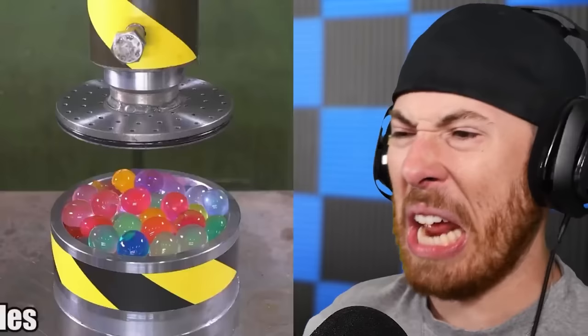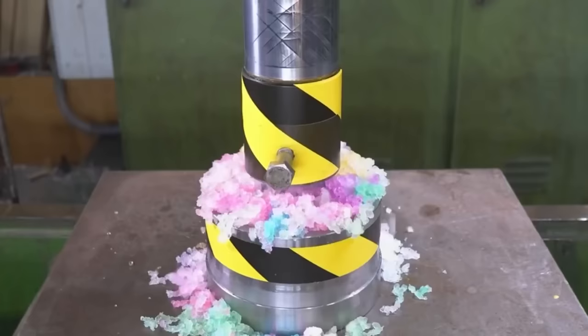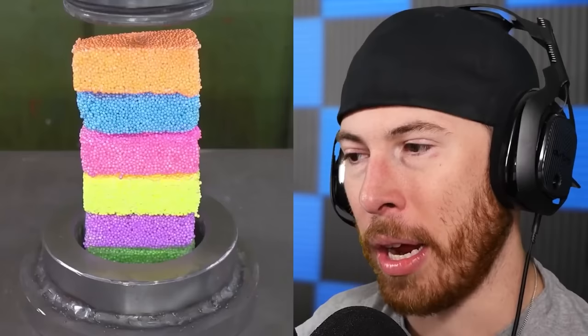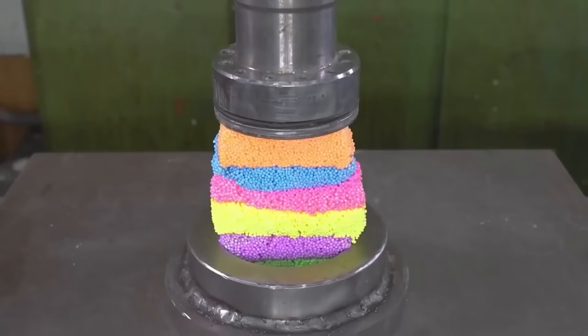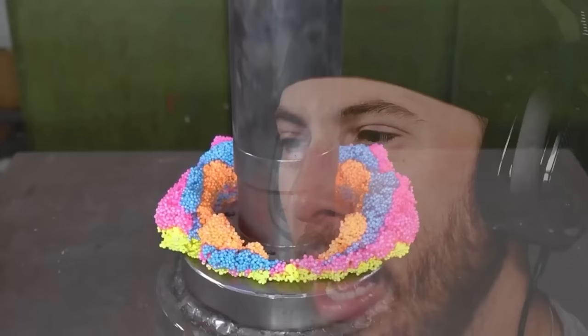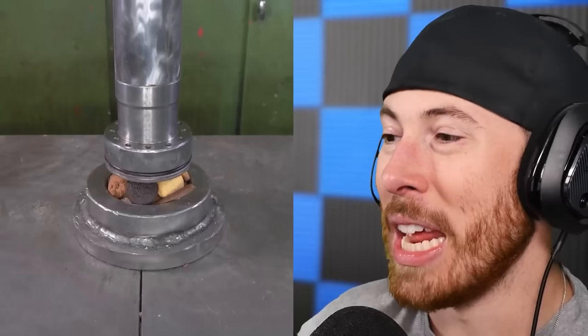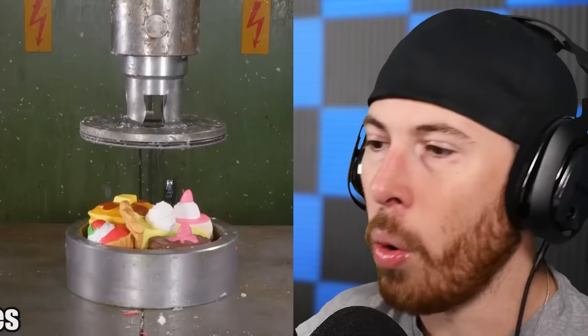I did not expect that — that looked gross. Water marbles, these are called Orbeez — that looks pretty cool. Here we go, here we go — I can feel it in my loins! No — failure, failure, failure, did not work out. Cookies — we got Oreos, Chips Ahoy, vanilla Oreos, a nice mix of cookies. They literally raided their bro — I think that would taste really good. Fake cookies!